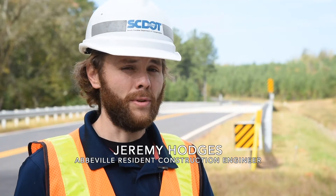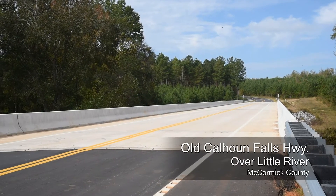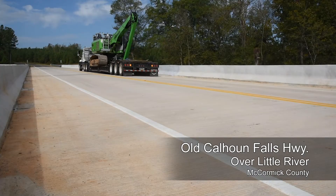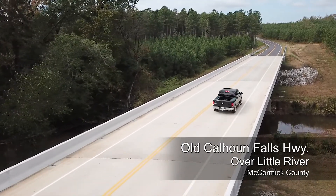This was the bridge replacement over Little River on Old Calhoun Falls Road in Abbeville, South Carolina. It was an old steel truss bridge that had height clearance and weight restrictions, and that's why it was replaced. We closed the bridge in November of 2018, work began then, and we finished it in late June of 2020. The bridge was on time and under budget.